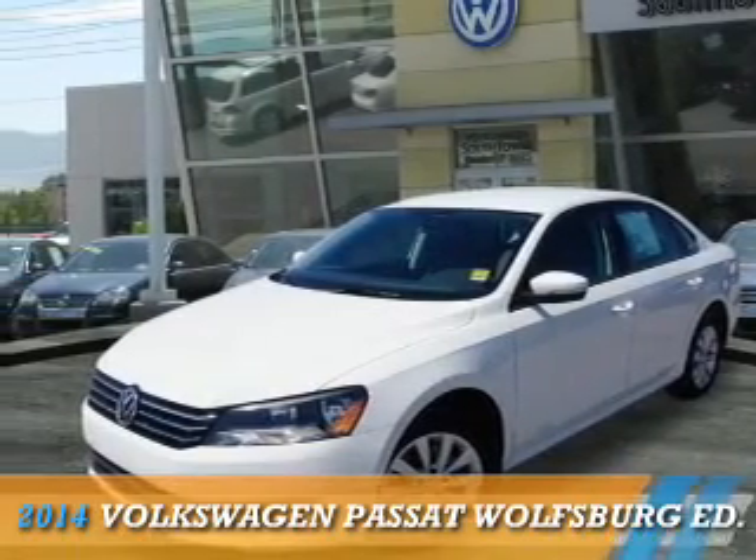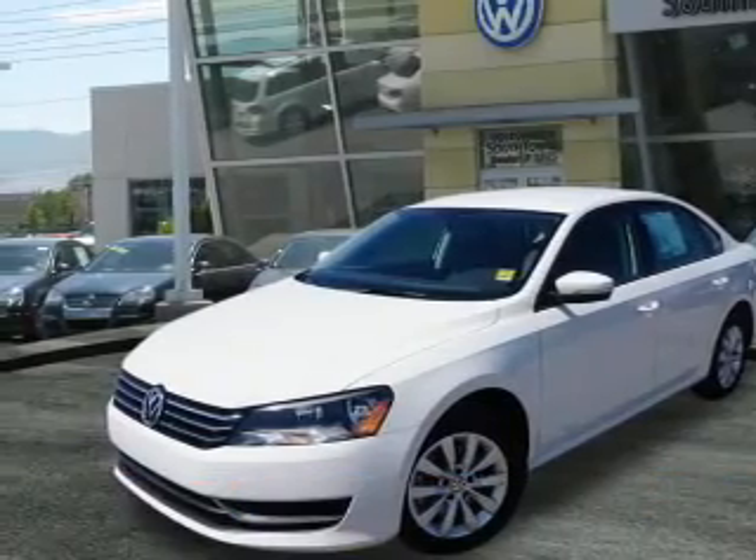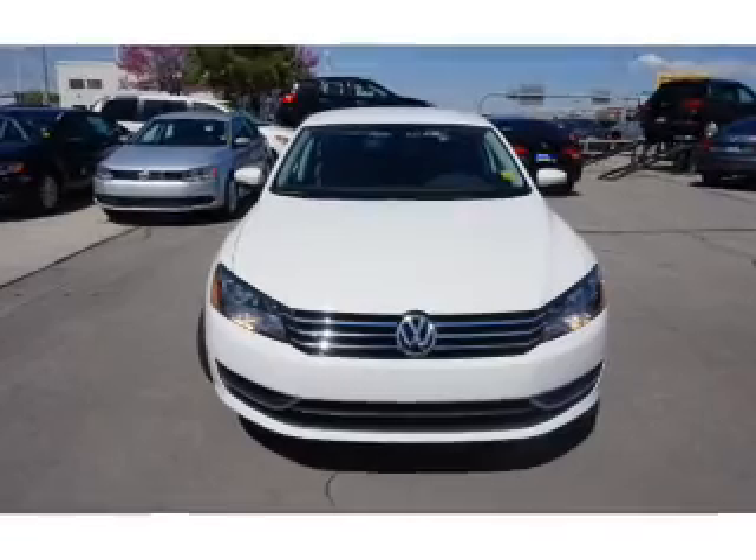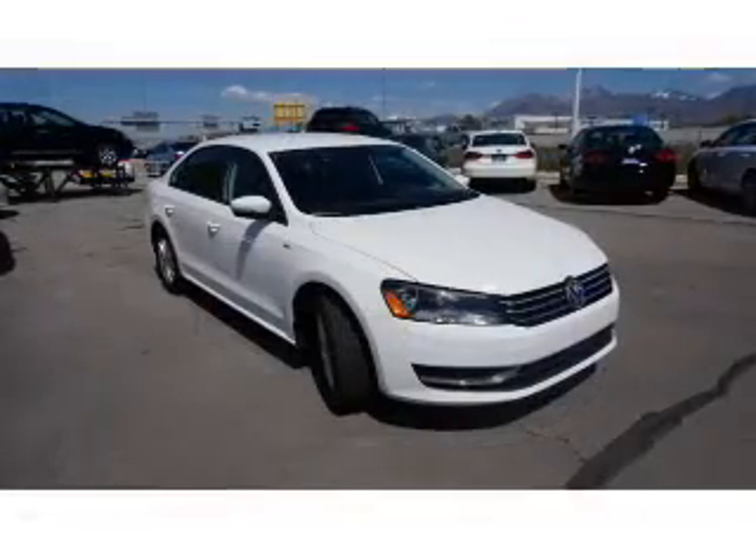Presenting the 2014 Volkswagen Passat. It's powered by front-wheel drive, a 1.8-liter four-cylinder engine, and an automatic transmission.